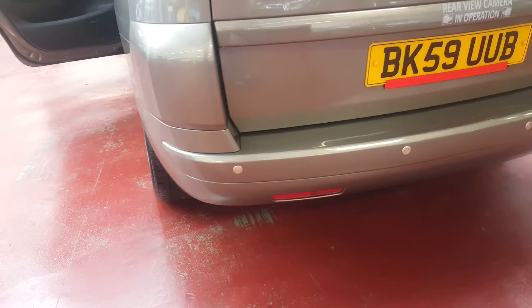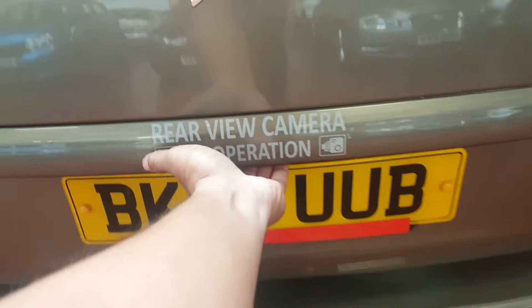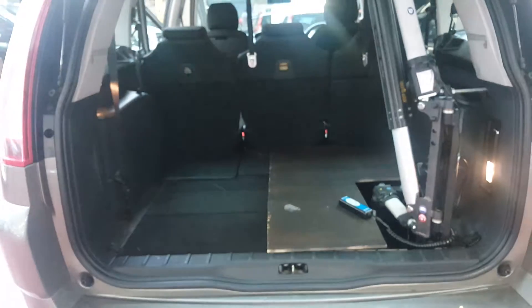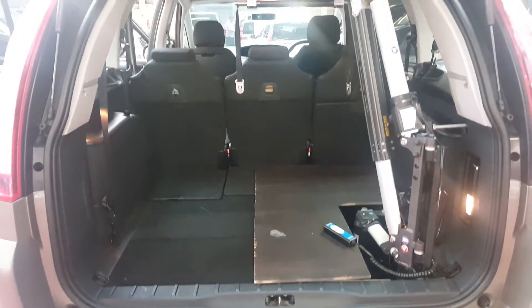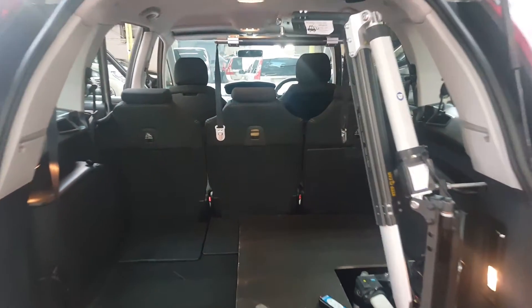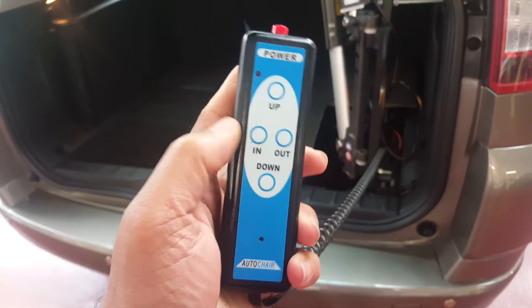Rear parking sensors. It can be operated with this switch — just power on and out.